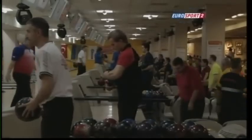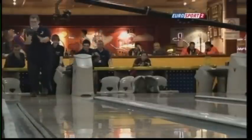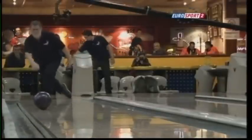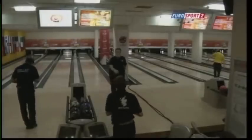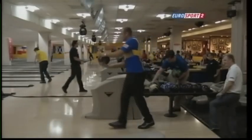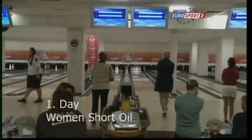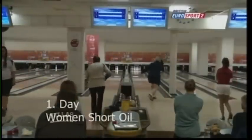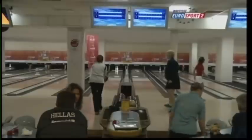Bowlers have to make sure they've got the right equipment on the right lane at the right time, keeping the ball in the pocket. There's so much back end on one lane and very little on the other, making it a testing format. Day one is the women on the short oil at the Rollhouse bowling centre.